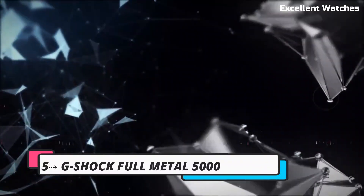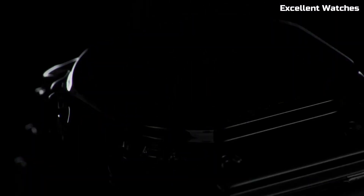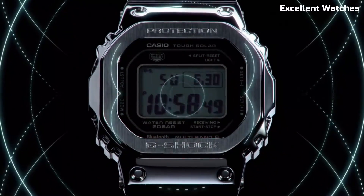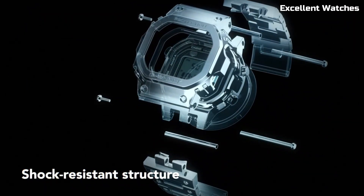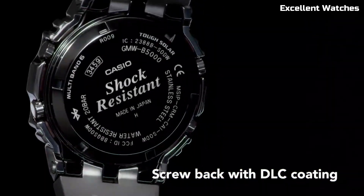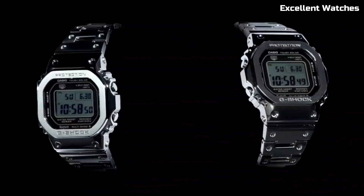Number 5: G-Shock Full Metal 5000. The G-Shock Full Metal 5000 is a remarkable fusion of G-Shock's legendary toughness and a sophisticated all-metal design. This watch pays homage to the original G-Shock while incorporating modern features. The stainless steel construction enhances its durability, and its shock-resistant technology ensures it can withstand the harshest conditions.